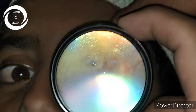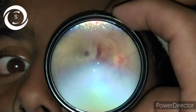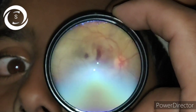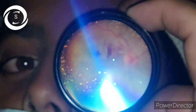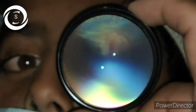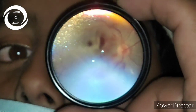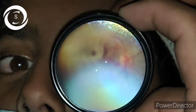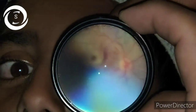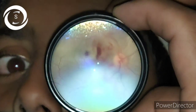Commotio retina occurs because retinal whitening involves disruption and stretching of the outer segments of the photoreceptors, as they are not protected by Müller cells. Prognosis for visual recovery depends upon the extent of edema, Berlin's edema, whether relative afferent pupillary defect is present, and visual acuity at presentation. Extensive edema will maximally stretch the photoreceptors and cause irreversible damage leading to permanent visual loss.